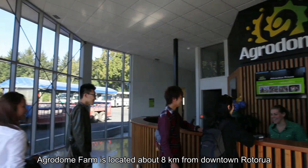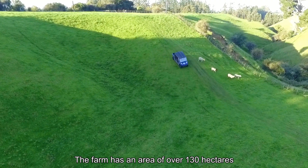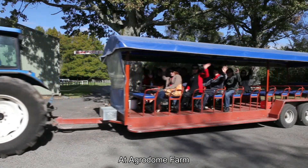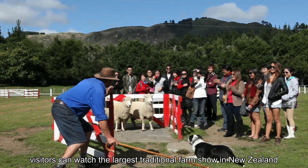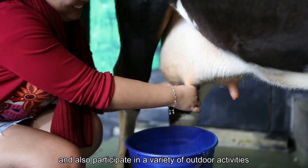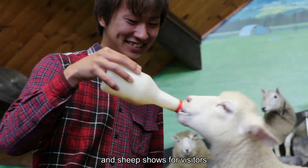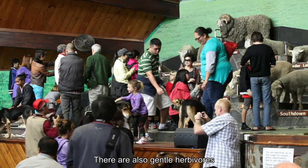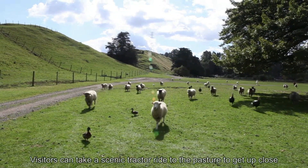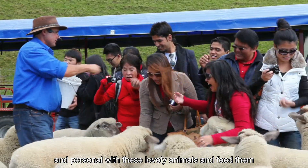Agrodome Farm is located about 8km from downtown Rotorua. The farm has an area of over 130 hectares and is the largest tourist-type ranch in New Zealand. At Agrodome Farm, visitors can watch the large traditional farm show in New Zealand, experience the daily life of the New Zealand ranch, and also participate in a variety of outdoor activities. The farm shows focus on sheep shearing and sheep shows for visitors. There are also gentle herbivores such as alpacas, deer, red deer and cows to meet. Visitors can take a scenic tractor ride to the pasture to get up close and personal with these lovely animals and feed them.